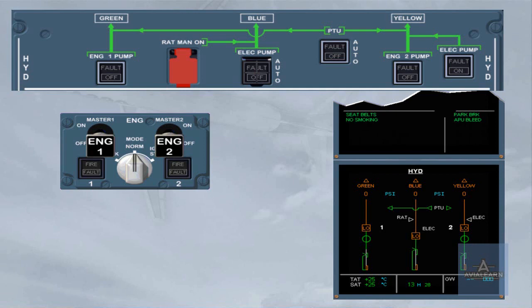We will start engine 2. During this sequence, observe the yellow system. You can notice that the pump's legend becomes amber as soon as the engine mode selector is set to ignition start. The yellow engine driven pump changes from low amber to inline green, to indicate that it is starting to pressurize. Yellow pressure increases from zero amber to the normal operating pressure, which is 3000 psi green. The yellow system identification has changed from amber to white to indicate that the yellow hydraulic system is available, as soon as pressure is above 1450 psi.